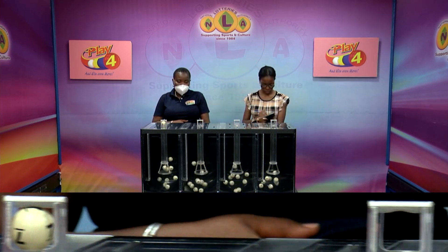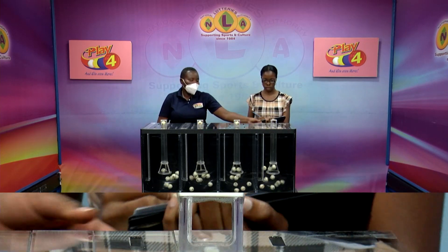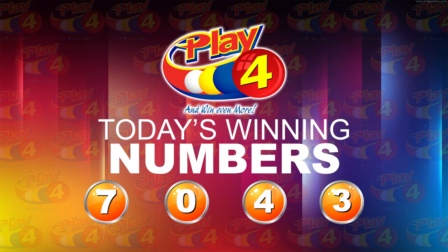The winning number for the Play 4 this afternoon is 7, 0, 4, 3.